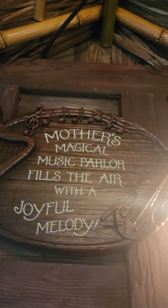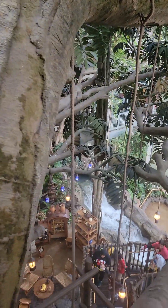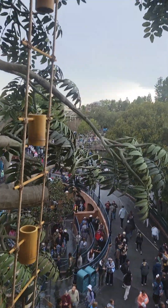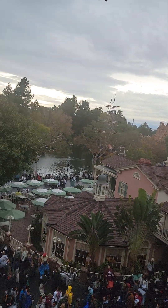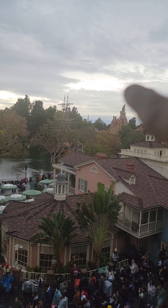This says 'Mother's Magical Music Parlor fills the air with a joyful melody.' It's all lit up. See the kitchen down there — how cool is that? You can see Splash Mountain over there being worked on. And the pirate ship, Splash Mountain, and way over there is Galaxy's Edge.